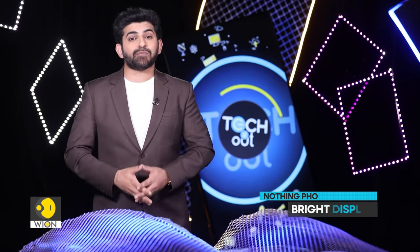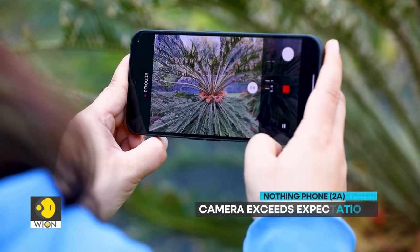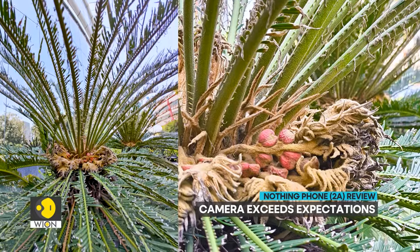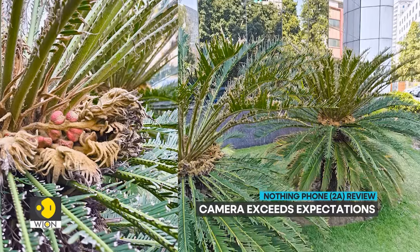The 6.7-inch AMOLED display is bright and has great color reproduction capabilities. The phone's rear camera is a good surprise at this price point — it captures detailed results in bright light conditions and is quite impressive even in low-light settings.